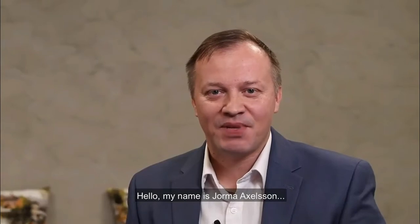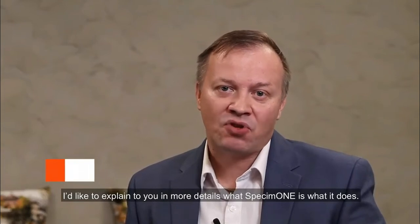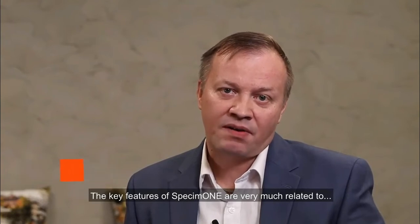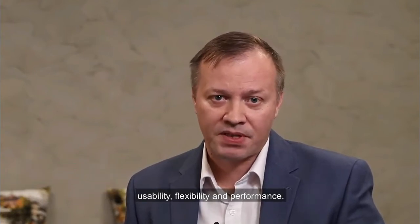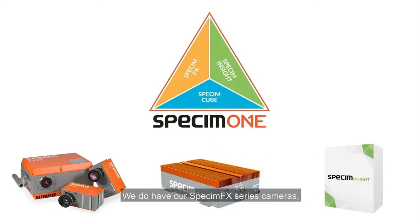Hello, my name is Joramo Axelsson. On behalf of Specim product management, I would like to explain in more detail what Specim One is and what it does. The key features of Specim One are very much related to usability, flexibility and performance. As a complete platform, it consists of three parts: our Specim FX series cameras, our Specim Cube — our new processing platform — and the Inside application.